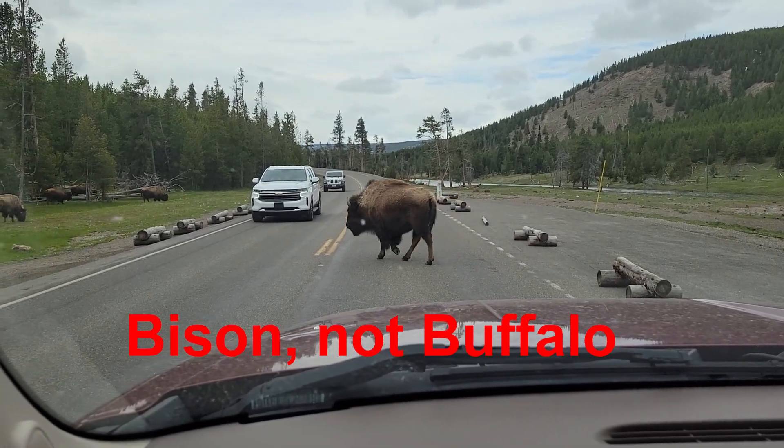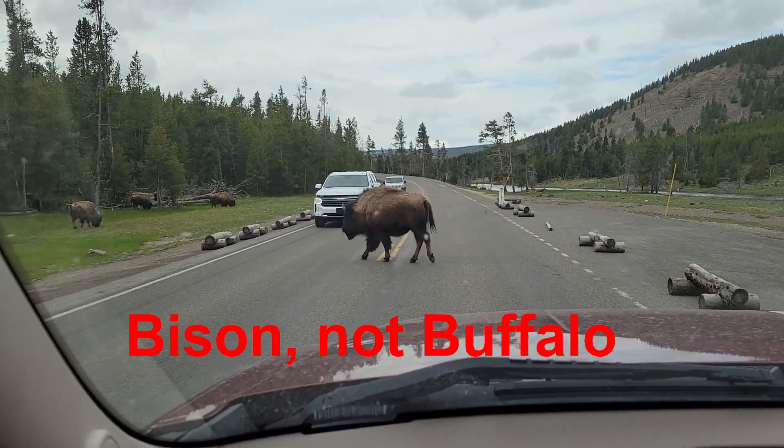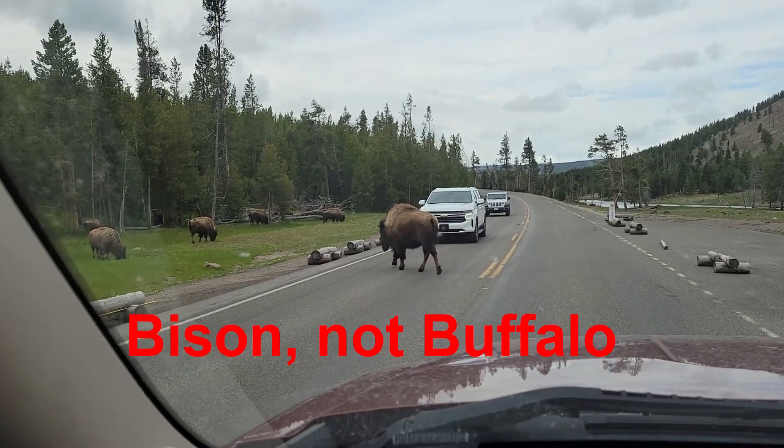This is what they call a buffalo jam — where all the traffic comes to a stop while buffalo cross the road.